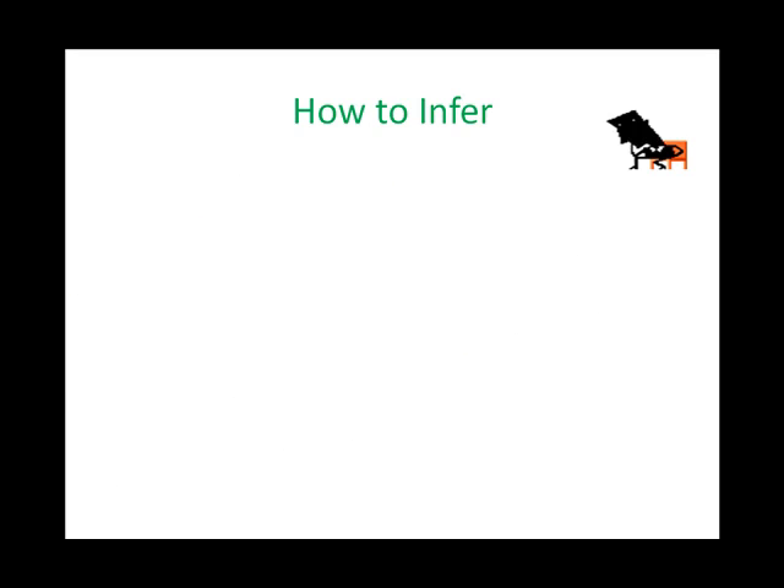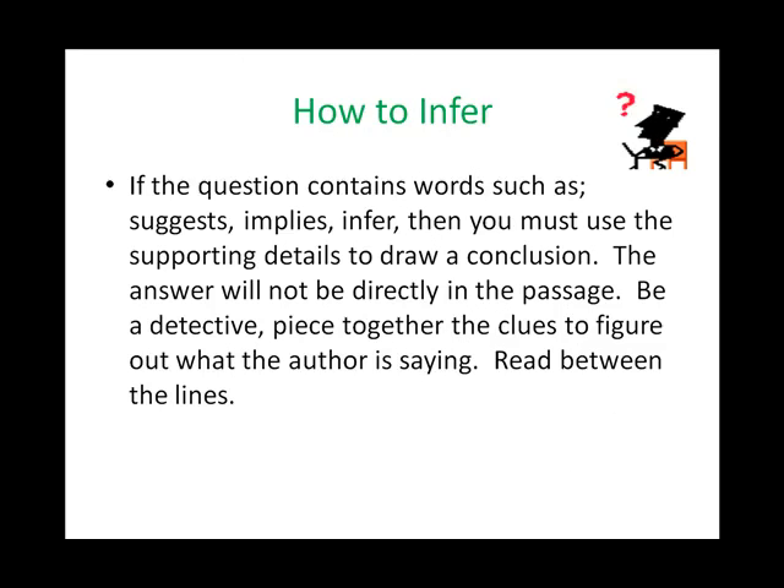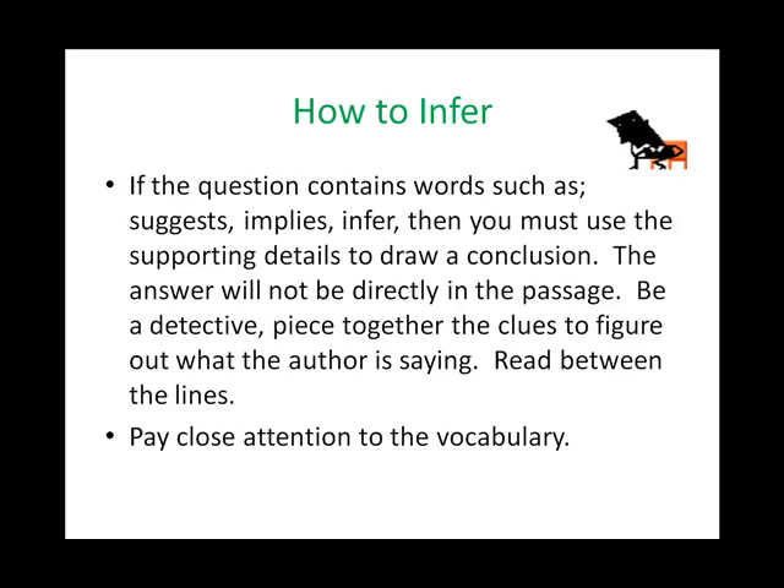How to infer. You may be asked questions which ask you to read between the lines or infer. These types of questions are asking you to understand what the author is saying without actually saying it. If the question contains words such as suggests, implies, or infer, then you must use the supporting details to draw a conclusion. The answer will not be directly in the passage. Be a detective — piece together the clues to figure out what the author is saying. Read between the lines. Another strategy is to pay close attention to the vocabulary the author is using, as it can help you read between the lines.